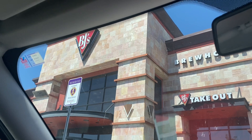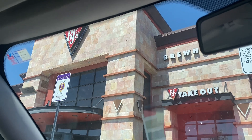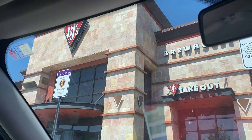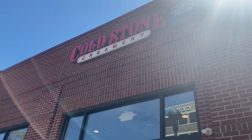Up next is BJ's Brewhouse, where you can get a free pizookie, and they have tons of different options. Also, when you sign up for their app, you get a free pizookie as a welcome dessert as well, so we are going to come back in a couple of days and get another free pizookie.